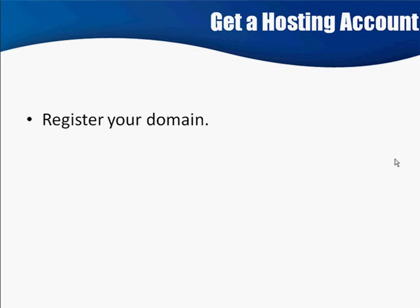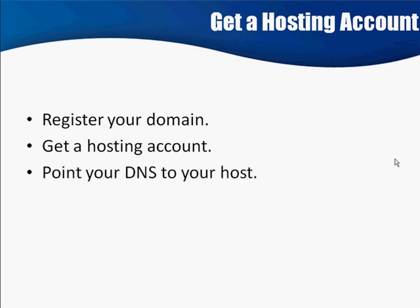So the first step is that we register the domain. I gave you a list of resources in the last video where you could go to do that. The next thing is to get a hosting account. Then after that, what you're going to do is point the DNS — those are name servers — to your hosting account. You do that at your registrar, wherever you registered the domain name.